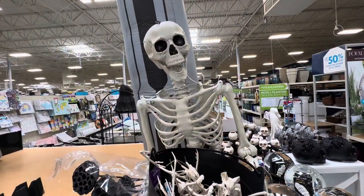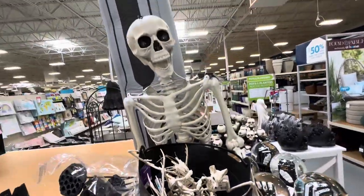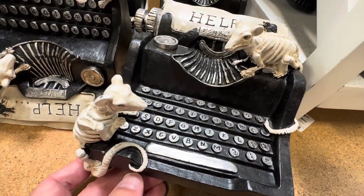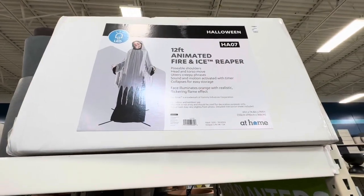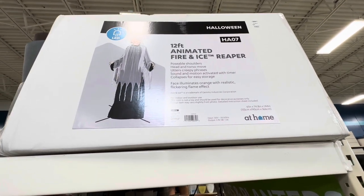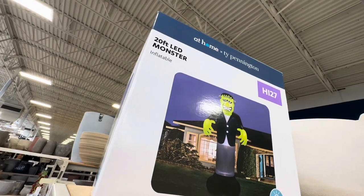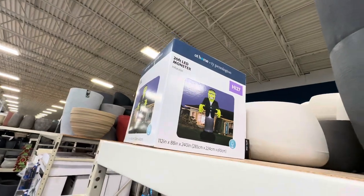This guy's ready for trick-or-treating. Look what he's passing out — no candy. These are kind of cool and whimsical. Says 'help' — who typed out the help? Do you think it was the skeleton rats? That animated fire and ice reaper is 12 foot.